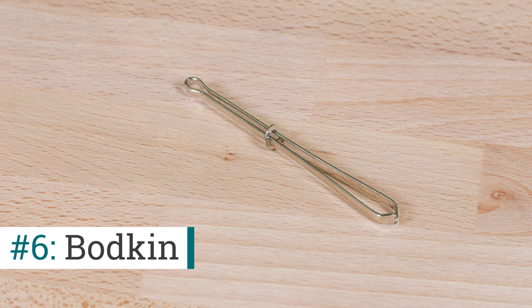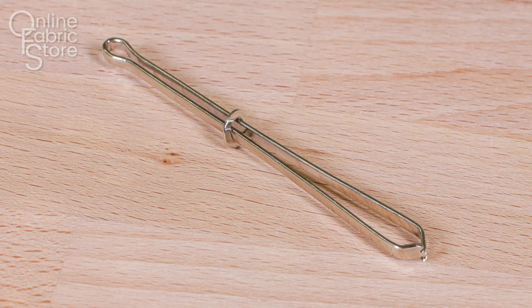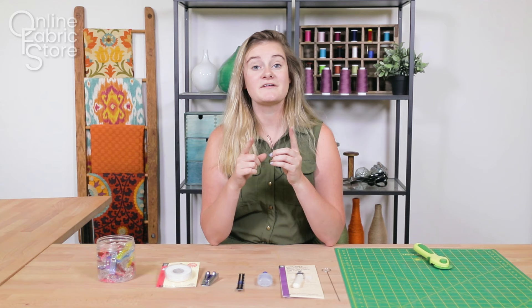Number six is a bodkin. Bodkins are kind of like tweezers — they have teeth on the end and you can clip onto a piece of elastic or a piece of cording. You can string it through channels; it's great for waistbands and pants or drawstring bags. I know I've showed you the clothespin trick before, but I definitely stabbed myself several times using that trick.